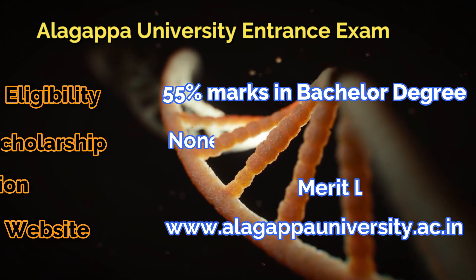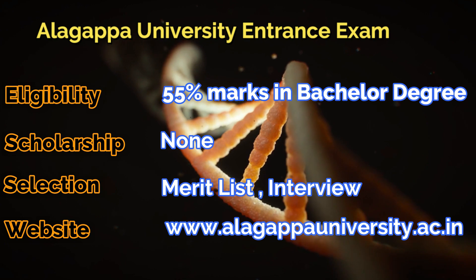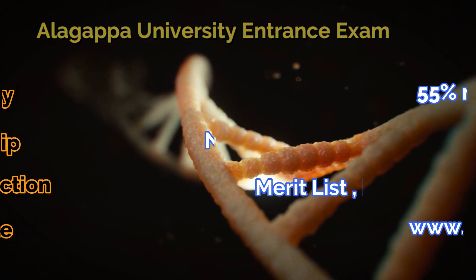Next one is a very good university, Algafa University, where you need 55% marks. There will be an entrance exam, followed by a merit list and then an interview.